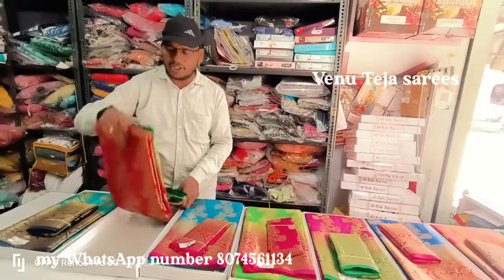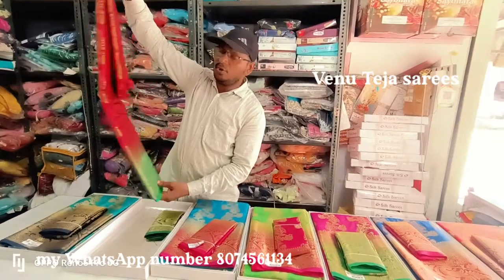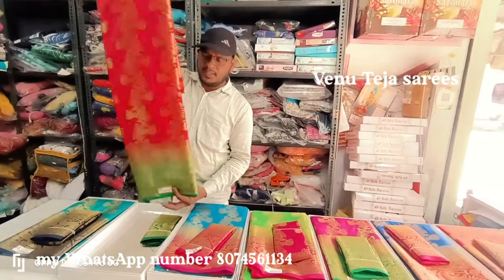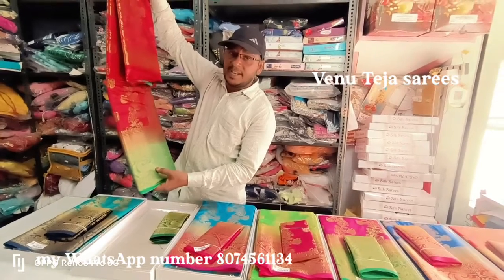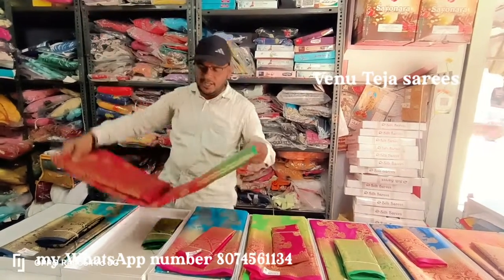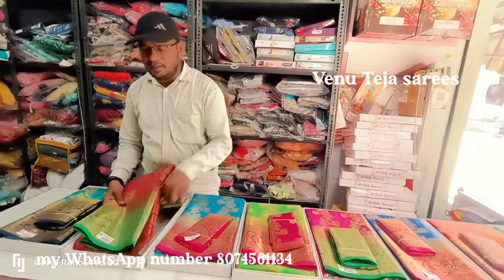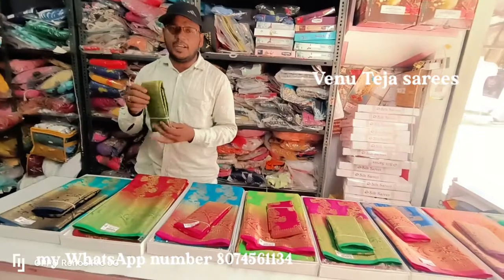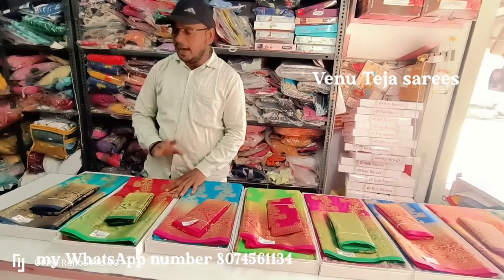The color is a red color. The color is a green color, and it is a color pink color too. These are the pink color combinations.